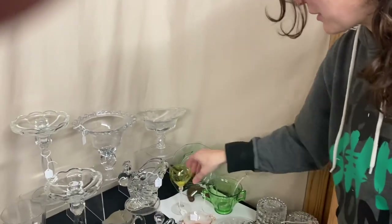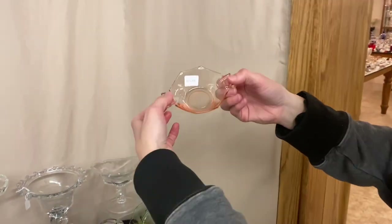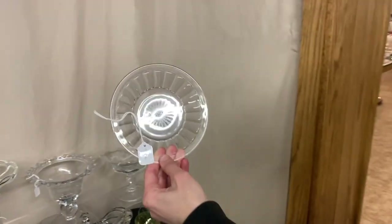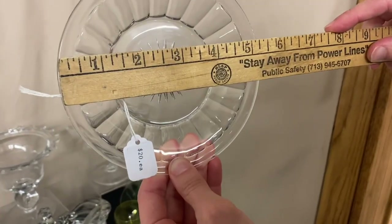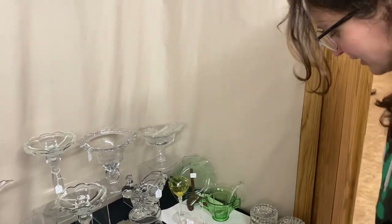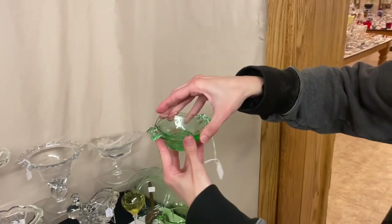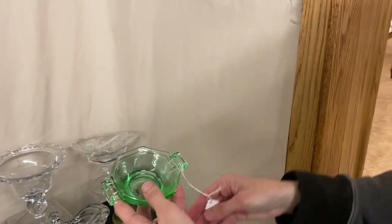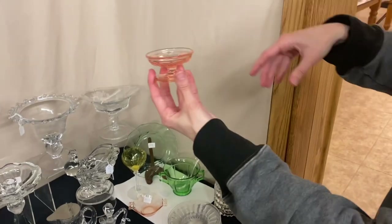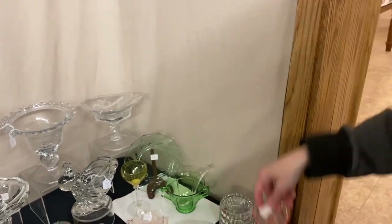Here we have a flamingo two-handled octagon nut and it's $15. Next, narrow fruit plates — I think there are six of them, looks like about five and a quarter — $20 for all six. We have two Moongleam octagon nut cups and they're $15 each. And then the flamingo narrow-footed nut cup, also $15.